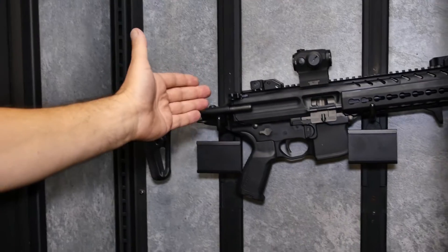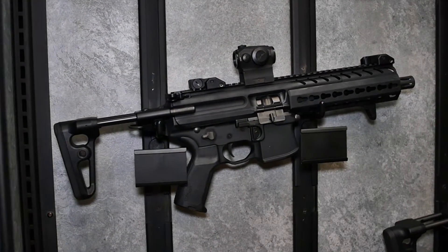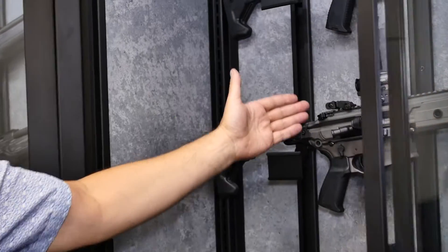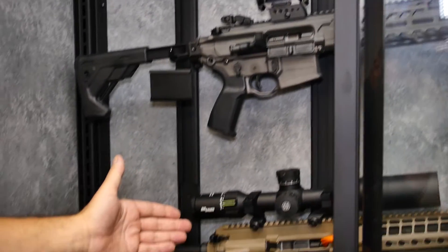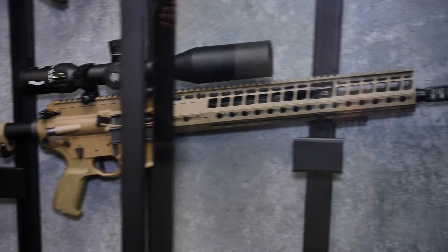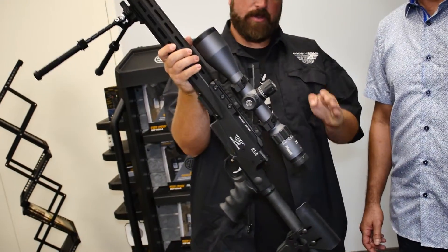Stepping over to more of an AR style, you're going to see the MPX with the Romeo 5 reflex sight on it. And for an AR, you're also going to see the M400 titanium brand new with the Romeo 4 optic and a 716 308. We also have over here the Ritter & Stark in 308, the SLX with the SIG optic.